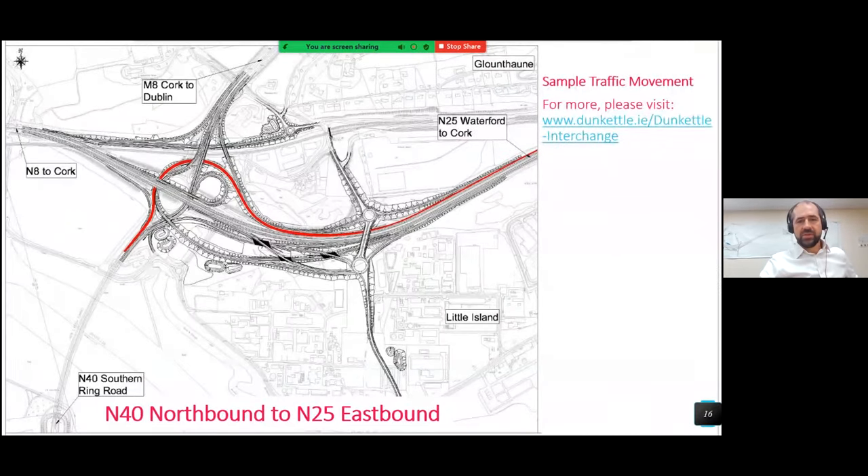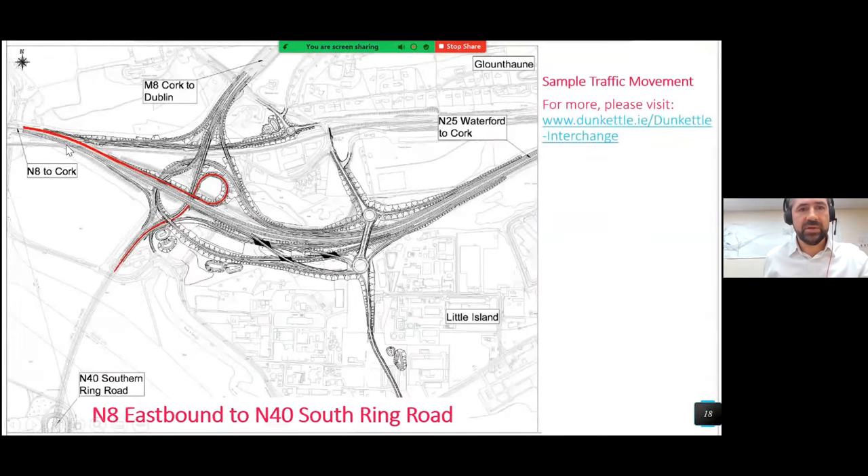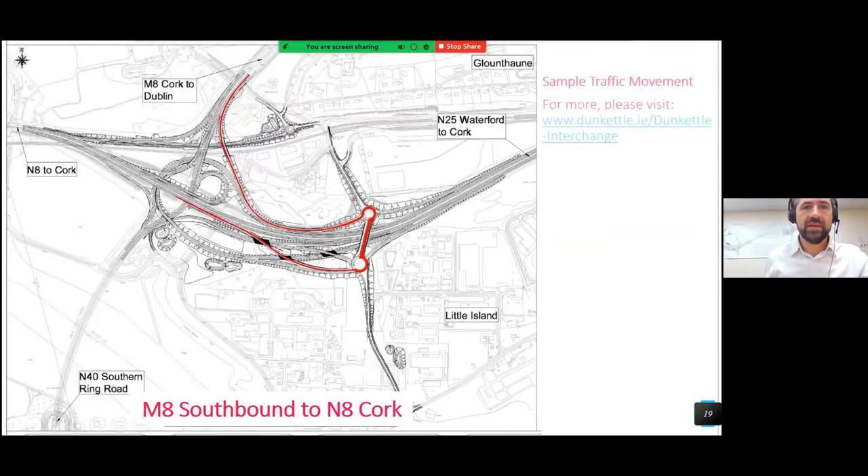Here are some sample routes through the junction on completion. Coming northbound out of the tunnel on the N40 heading east on the N25. Coming in from the N25 from the east and heading south through the tunnel. Coming out of the city, looping to go down through the tunnel for the south ring. And coming from the M8, coming around the dumbbell junction and heading towards the city. Worth noting in particular is Structure 1 over the N25, which is really a fully grade-separated new junction for Little Island, taking the place of the existing left-in-left-out which is massively over capacity.